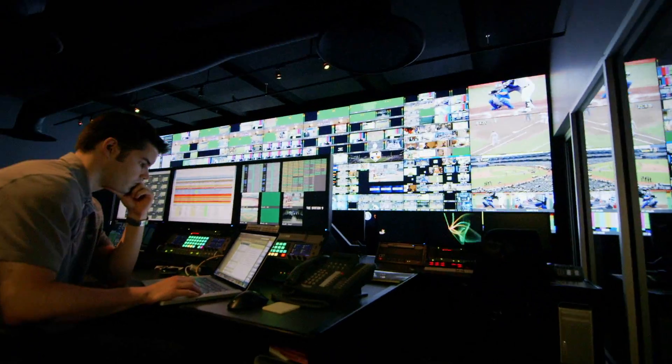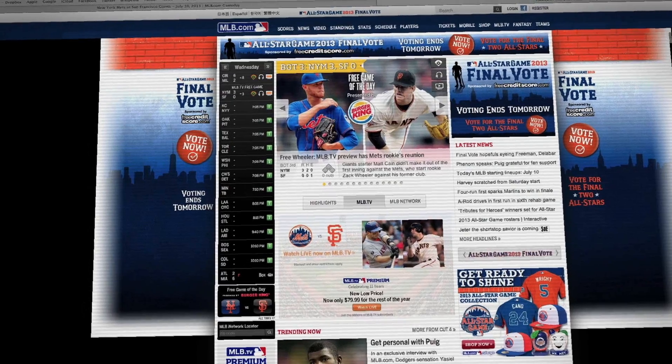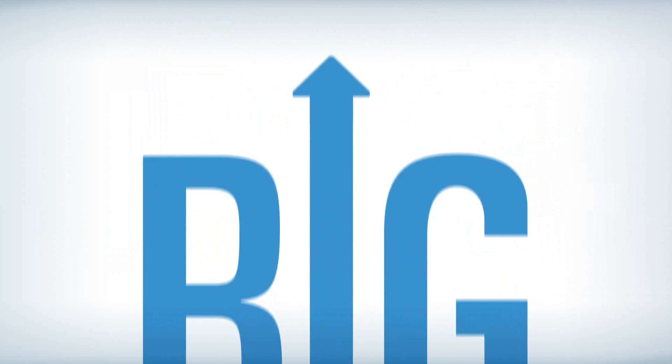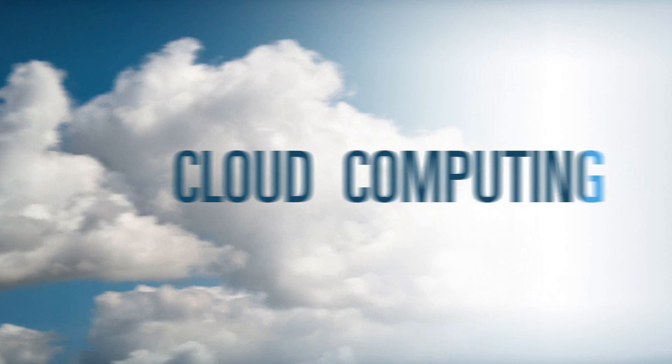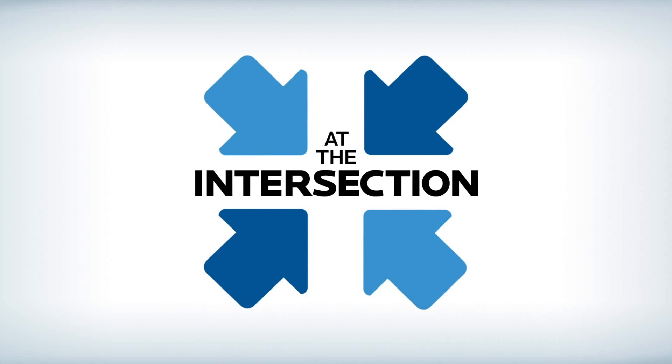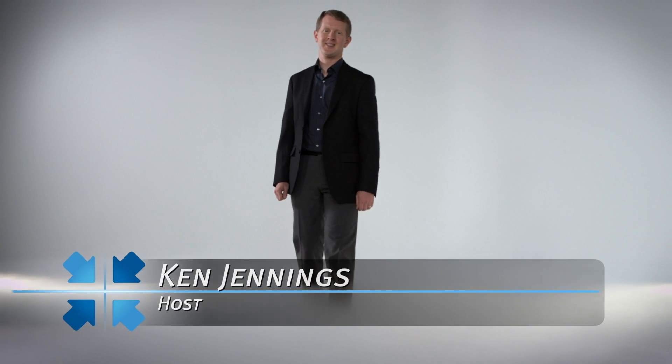MLB Advanced Media and Baseball's Big Data Cloud. I'm Ken Jennings, host of At The Intersection, a series where cutting-edge IT meets cloud and big data.